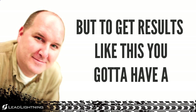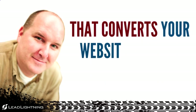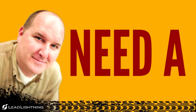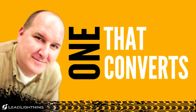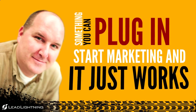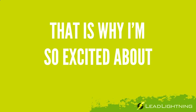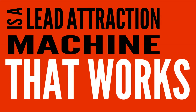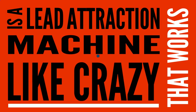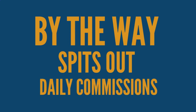But to get results like this, you've got to have a system in place that converts your website visitors into customers. You need a system that converts — something you can just plug in, start marketing, and it just works. And that's why I'm so excited about Lead Lightning. What you've got in front of you is a lead attraction machine that works like crazy, and it spits out daily commissions too.